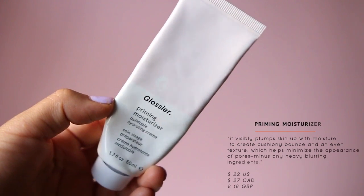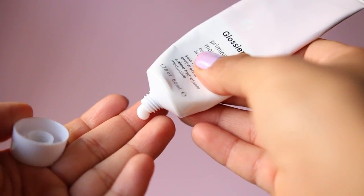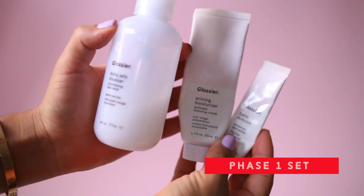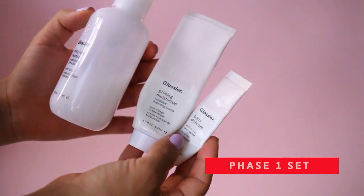Next is the Priming Moisturizer. I don't love it and I don't hate it. If you're looking for a really light, buildable moisturizer that minimizes pores it's worth a try. You can also get it in the Phase One set, which comes with the Milky Jelly Cleanser, balm.com, and the Priming Moisturizer for $40. It's nice under makeup but it's not my favorite.